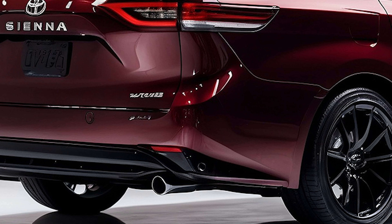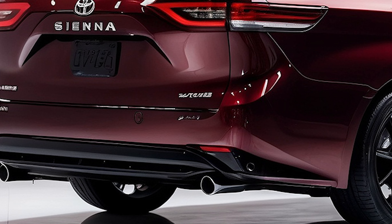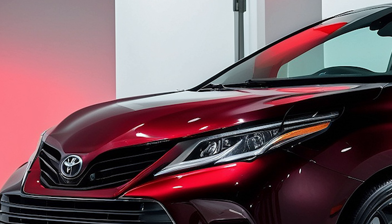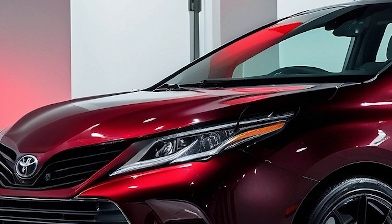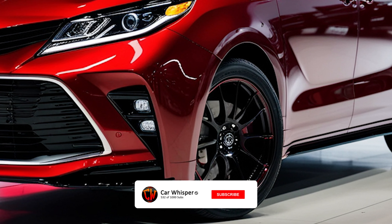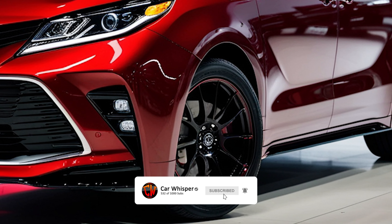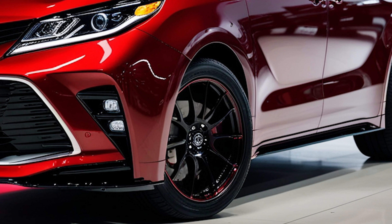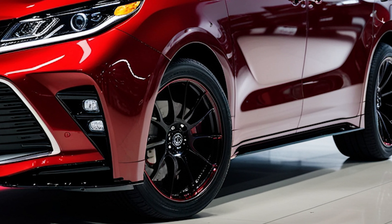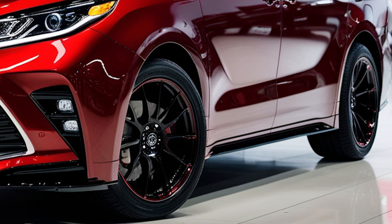Under the hood, the 2025 Sienna is powered by a hybrid system that combines both efficiency and power. With a total output of 243 horsepower, this minivan promises a smooth and lively driving experience. Its advanced all-wheel drive system ensures excellent traction and stability, perfect for all kinds of road conditions. And with outstanding fuel efficiency, you'll be making fewer stops at the gas station — ideal for those long family trips.